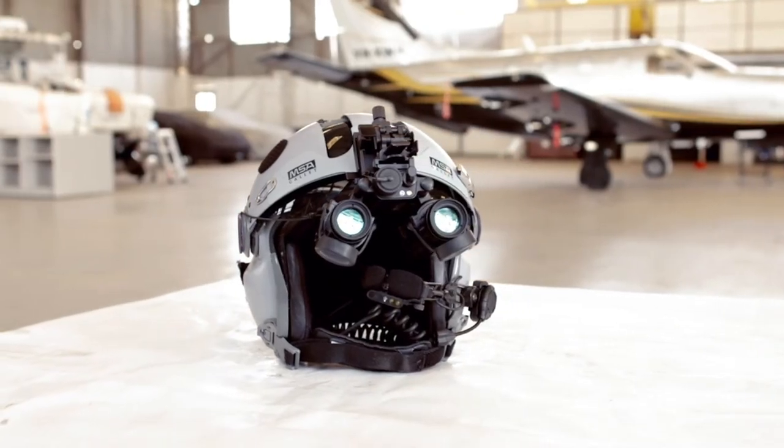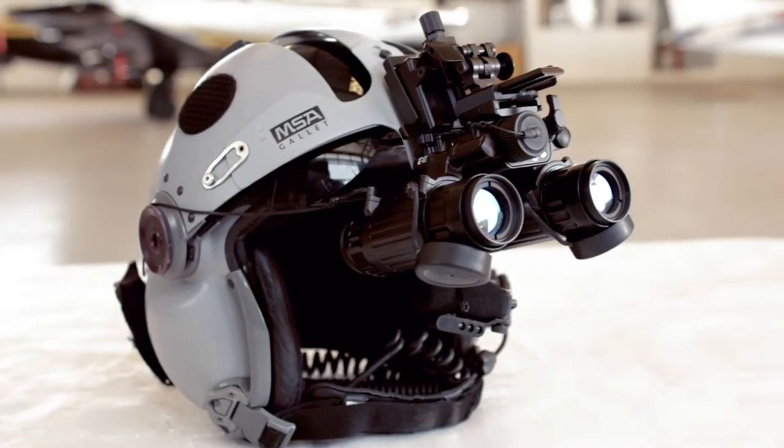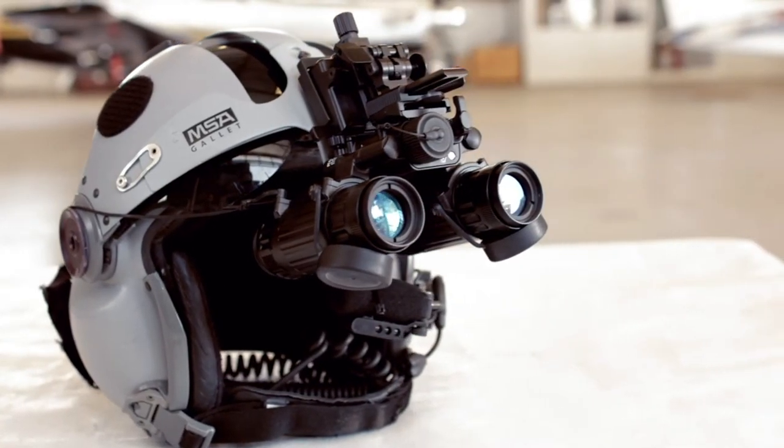Here at Colson, we now have an NVG training program, so we can train all of our pilots to use night vision goggles to fight fires 24-7.